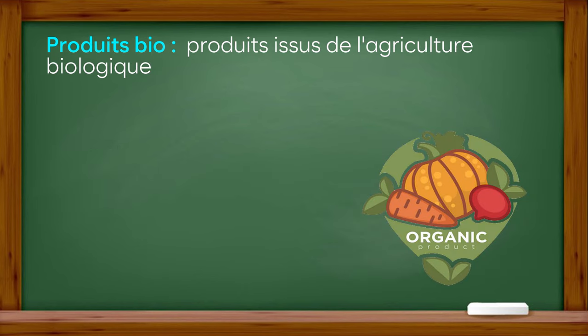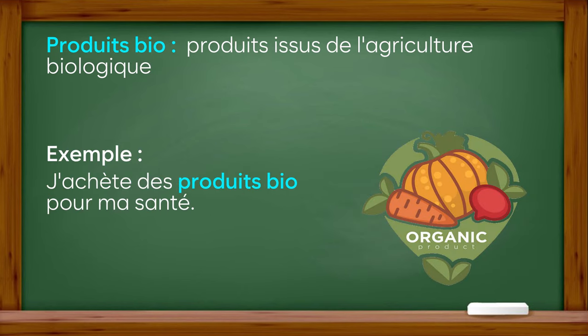Produits bio : produits issus de l'agriculture biologique. Exemple : j'achète des produits bio pour ma santé.